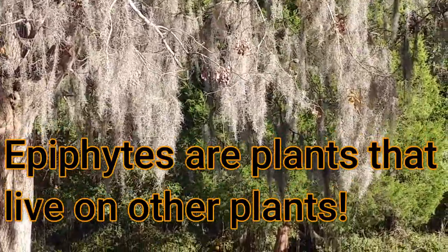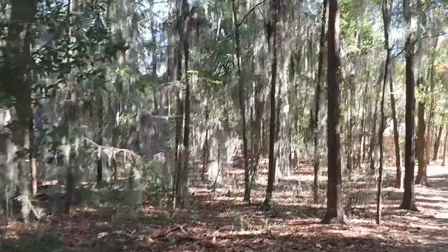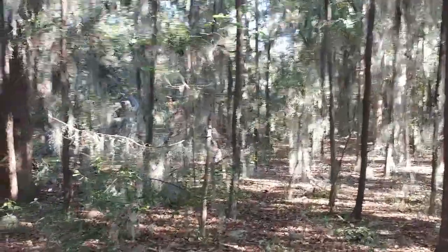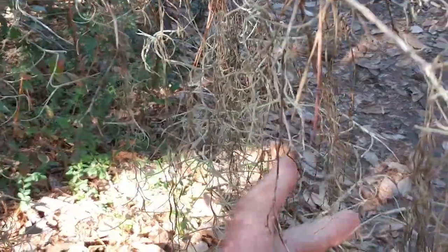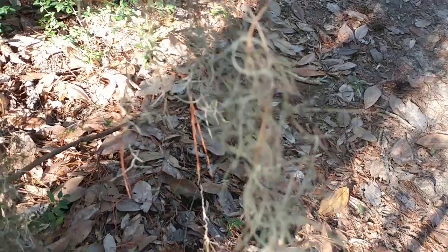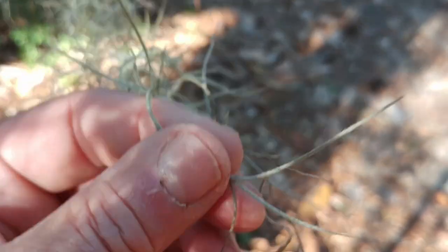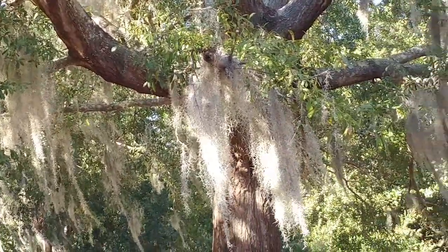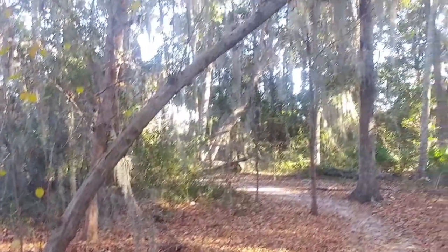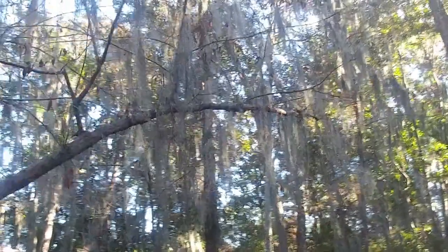Spanish moss is an epiphyte — a plant that grows on other plants. However, while being an epiphyte and growing on other plants, it's not a parasite. They don't take any water or nutrition from the host plant; they just live on it. One of the unusual things about Spanish moss is it has no roots — it has stems, leaves, and flowers, but no roots at all. While it's not a parasite, it can harm the host plant if it grows in large enough quantities. It can cover up the plant, preventing the leaves from getting sunlight, and when it gets wet — especially in a storm — it contains a lot of water, weighing down branches and potentially causing them to break.